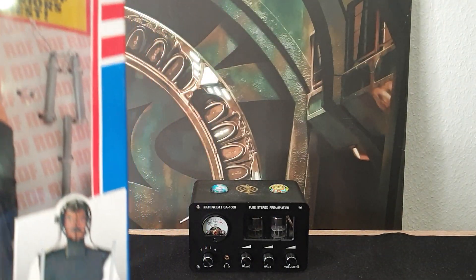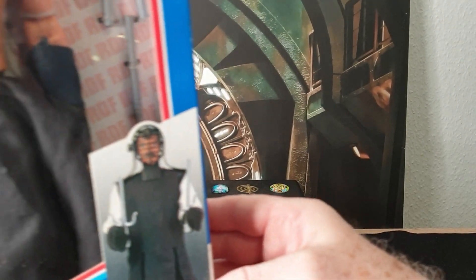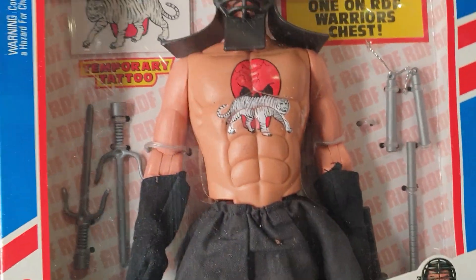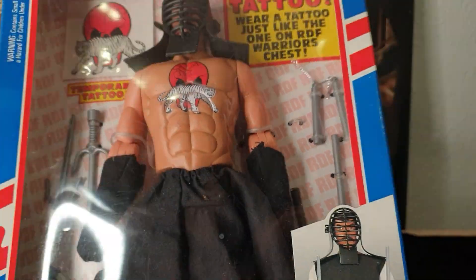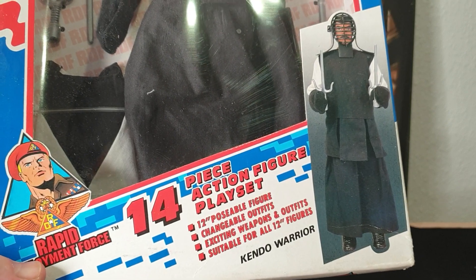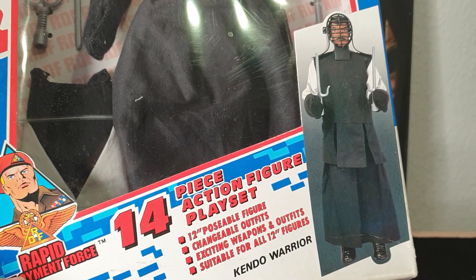It's got your typical martial arts weapons here — you can see nunchucks, and underneath that is a pole. There's also a katana — a practice katana — because this is a Kendo figure. Kendo, of course, is the Japanese sword-fighting art.